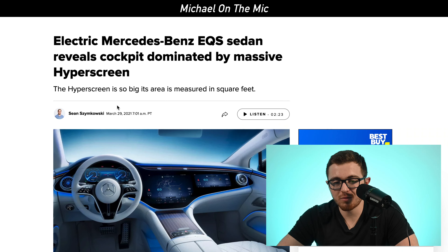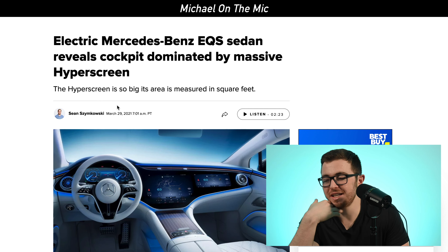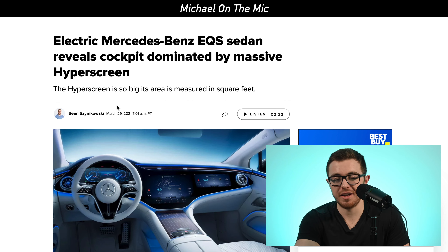Mercedes-Benz just revealed the cockpit of their Mercedes-Benz EQS, which is going to be like the S-Class version — an electric S-Class vehicle.